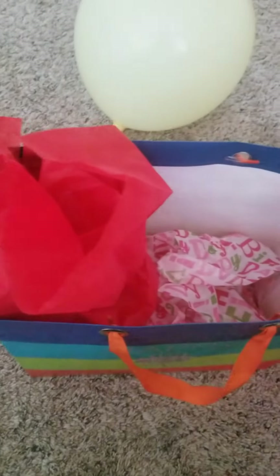Alright, I'm back with another gift. Something inside of here. So first thing out of there was the Bald Eagle from Safari LTD.